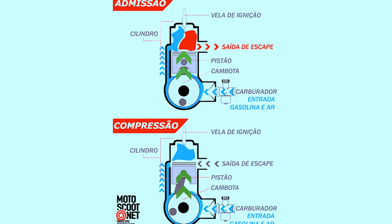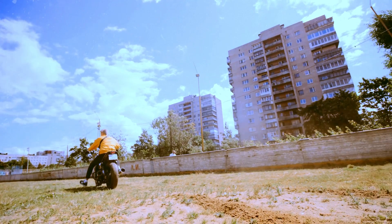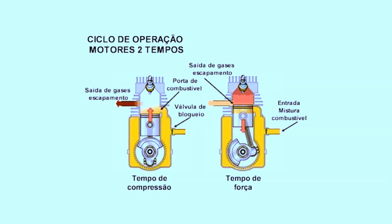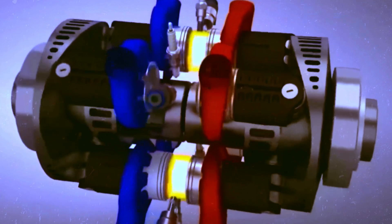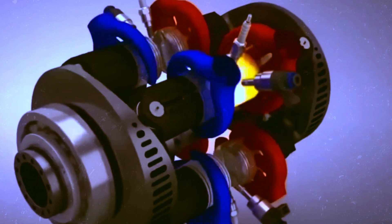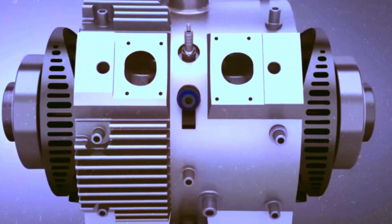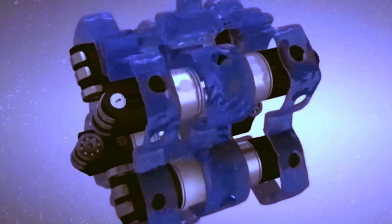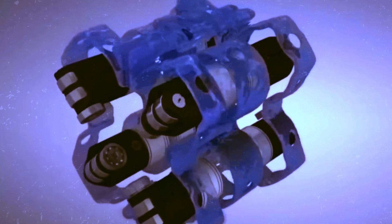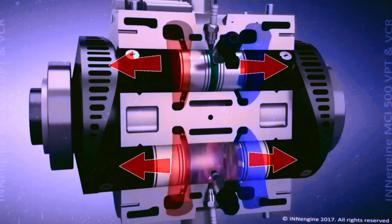Most traditional two-stroke engines have a peculiarity — they burn oil and use one of their strokes for lubrication and cooling. However, InEngine stands out. Although it operates in two-stroke, it does not burn oil for cooling or lubrication. This is done separately, just like in four-stroke engines. Another notable point is the thermodynamic efficiency of two-stroke engines. They are generally more efficient than four-stroke engines, but tend to be noisier and more polluting. However, with InEngine, this rule doesn't apply. This engine combines the best features of two-stroke engines without their usual disadvantages.